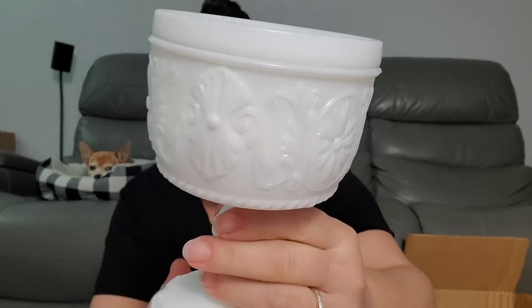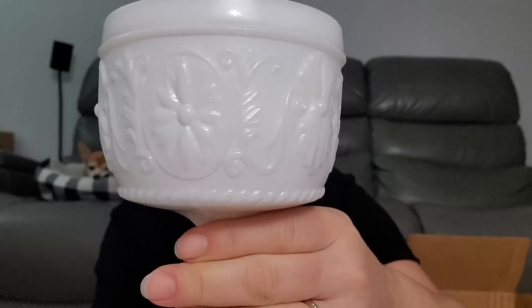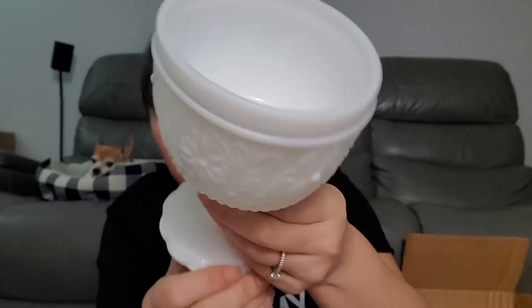It's like a little candy dish. That's pretty, though. Definitely breakable. Does it have anything with a name on it? No, but that's cute. There's a little detail down here too.